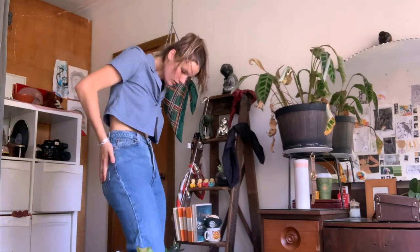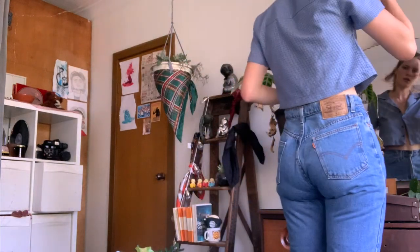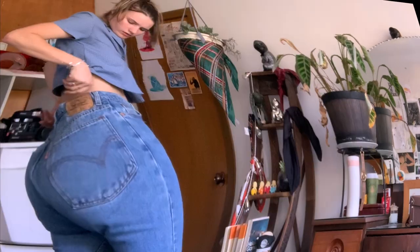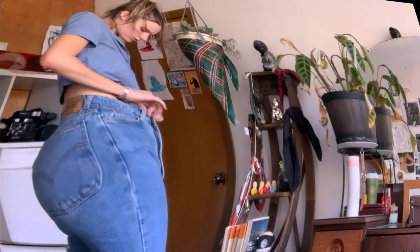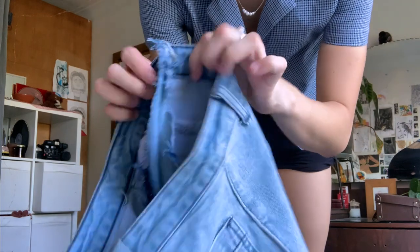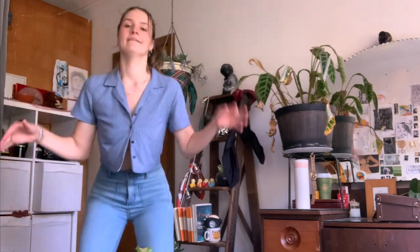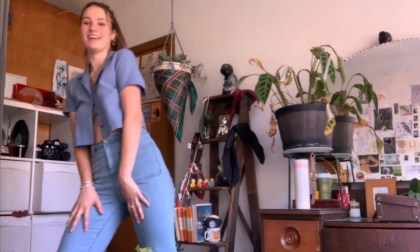Here are some Levi's that I didn't know I owned. I thrifted these — all my denim jeans I've thrifted except for one pair, which will be coming up soon. I did not realize how well these Levi's fit me. And there are some flared blue jeans that Maya's mum altered to fit me better, so they fit me really well around the waist, and they are also flared.